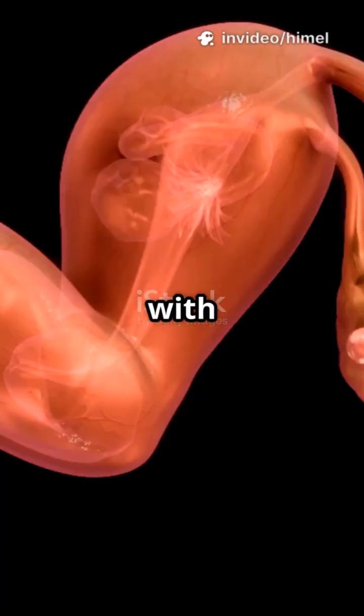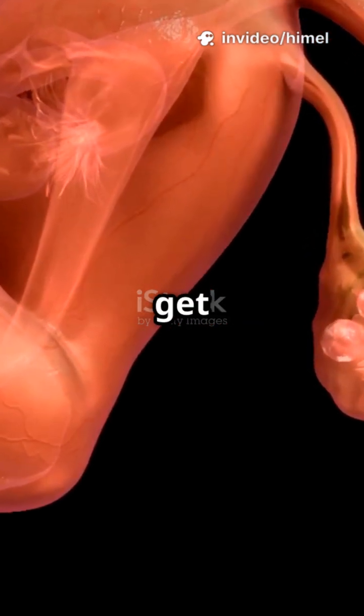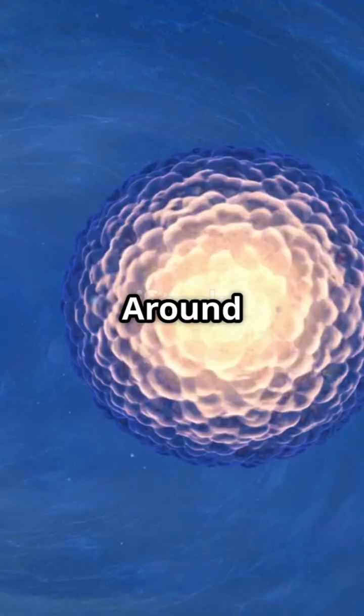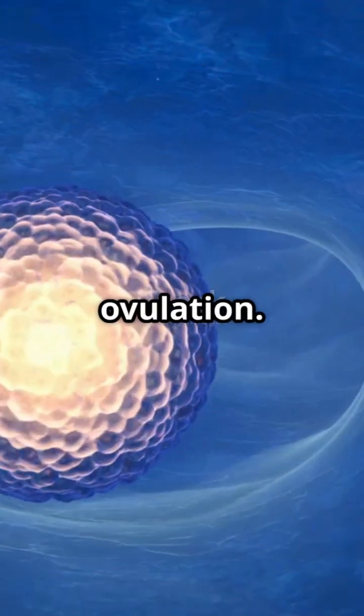It all starts with hormones, FSH and LH, telling the ovaries to get an egg ready. Around day 14, the egg, or ovum, is released. This is ovulation.